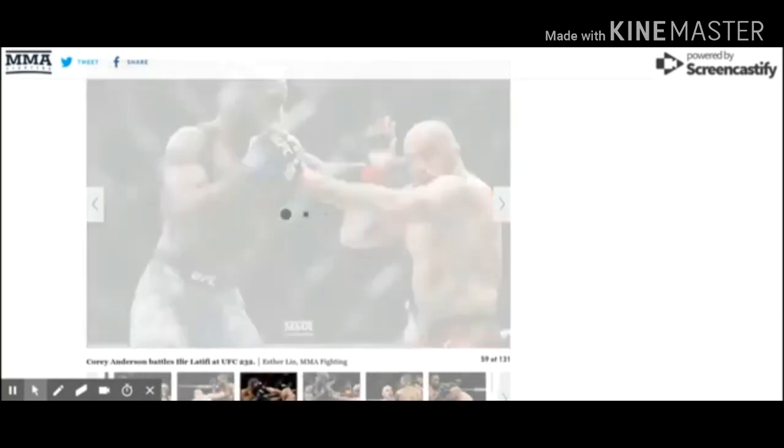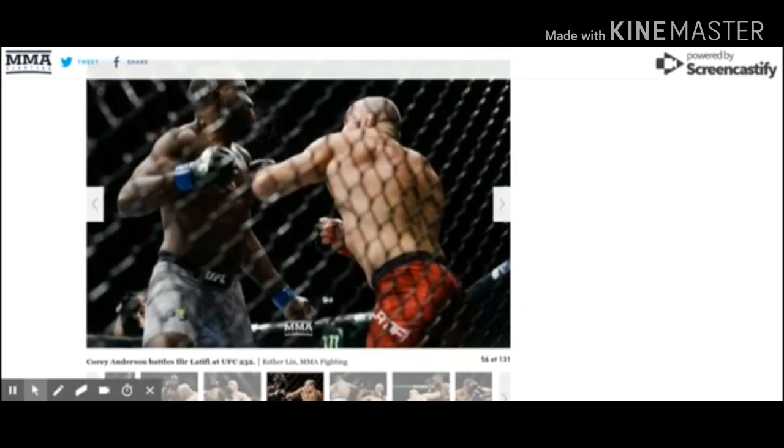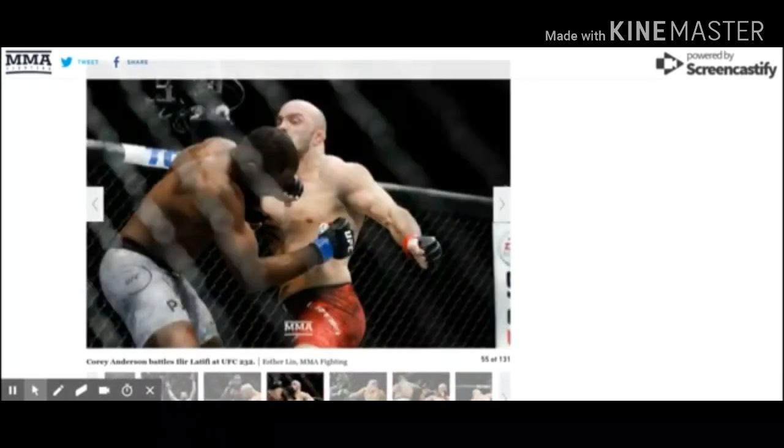Latifi did well early and Anderson did a lot better late in the fight. There were good shots from both sides — good shot by Latifi, good shot by Anderson — though I believe most of Latifi's best work came in the first round.